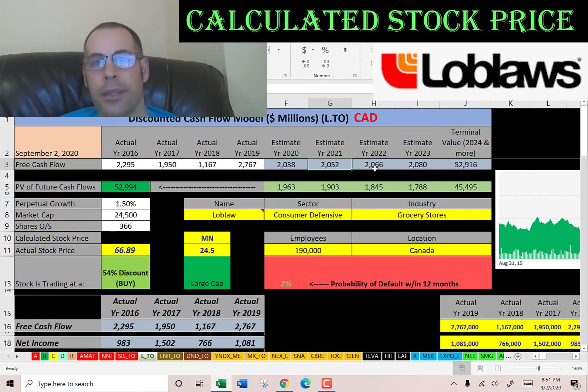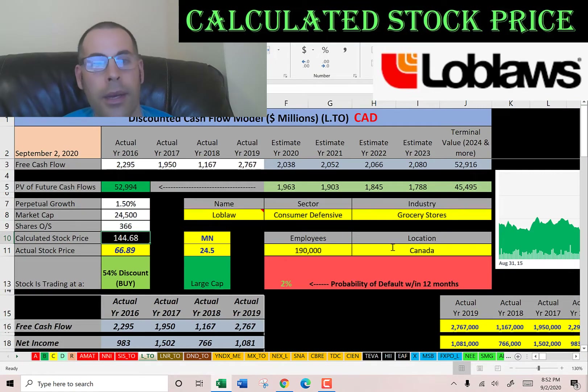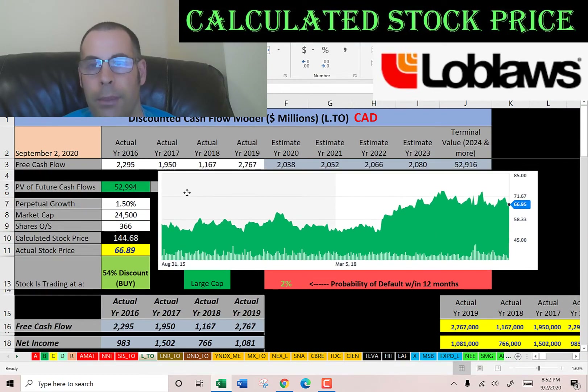We estimated four years of future free cash flows — shown up here in blue. We also estimated a terminal value, which is all cash flows past year four, at $53 billion. We discounted those numbers back to today using the weighted average cost of capital, shown here in green. We get a value of the company of $53 billion. Dividing by 366 million shares, we calculate an intrinsic stock price of $145. They're trading at $67, so they're trading at a 54% discount — a strong buy according to the model. Simply Wall Street says $134, so they're a little lower than me but we're in the same range.